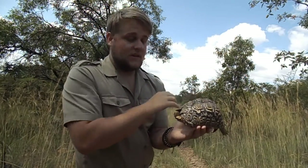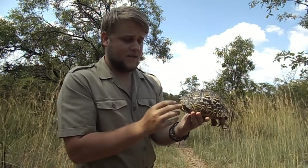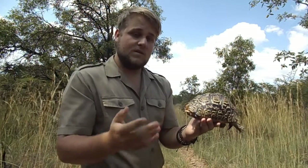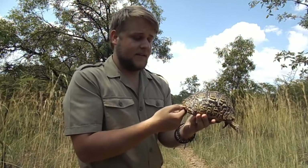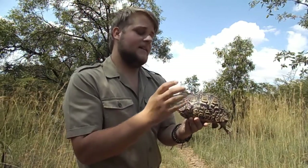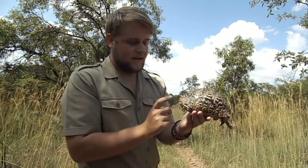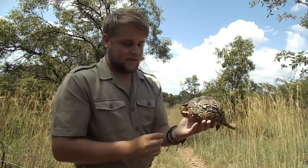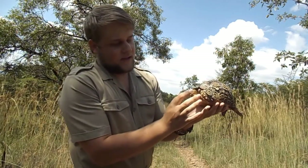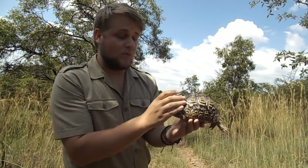Now the difference between the three chelonians we have in Africa: first there are tortoises, then your terrapins — the freshwater living species — and then your sea turtles, which are sea living. Turtles can't retract any limbs. Terrapins can, but they are side-necks, so they retract their heads sideways. Tortoises can retract every body part. As you can see here, whenever they get irritated they pull their head back as far as possible, because the head is the most vulnerable part.